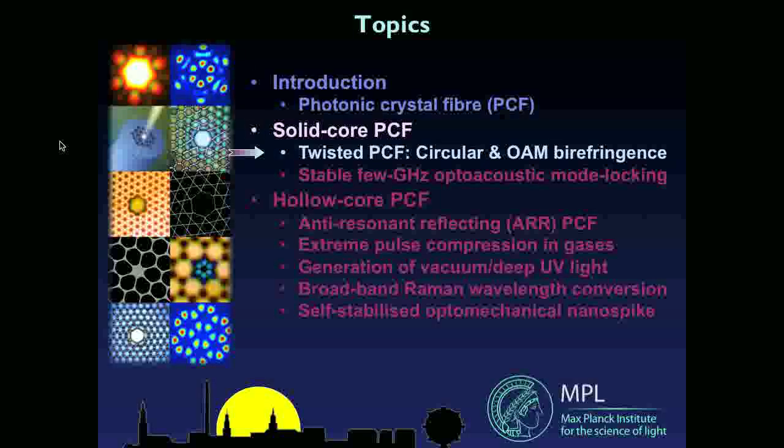Let me talk first about some recent work on solid core photonic crystal fiber. One of the most exciting applications has been supercontinuum generation — companies are selling boxes containing a length of PCF pumped by a pulsed laser that produces very intense broadband white light. I'm not going to talk about that today; that's an established thing. Instead, I'd like to tell you about twisted photonic crystal fiber and its ability to preserve circular polarization states and also preserve the sign and magnitude of orbital angular momentum of light.